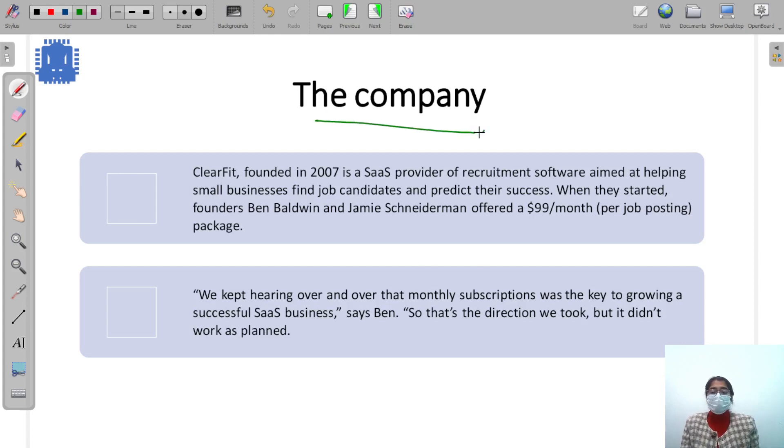Let's start with our case study on ClearFit. ClearFit, founded in 2007, is a SaaS provider of recruitment software. It helps small businesses find job candidates and also predicts their success rate. On their website, businesses post job listings, and ClearFit was charging $99 per month — a monthly subscription plan.